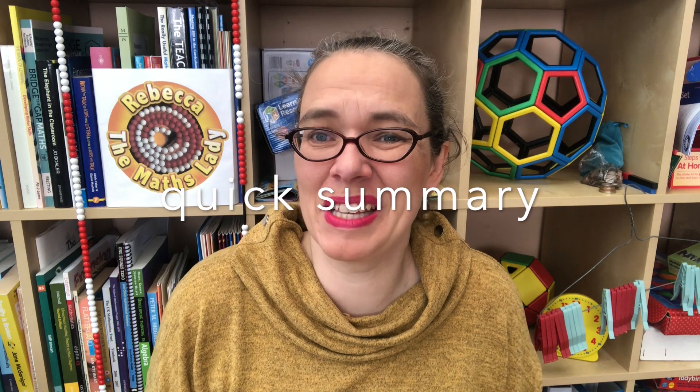Hello, I'm Rebecca the maths lady, here to help you become an expert primary maths teacher so that you can help all your children love maths and become fluent, creative, and confident with it. This video is all about problem solving for age six to seven. I'm going to explain what I mean by problem solving, take you through some problems so you can start to imagine how they'll work in practice, and show you some places you can find great problems for your students to solve.